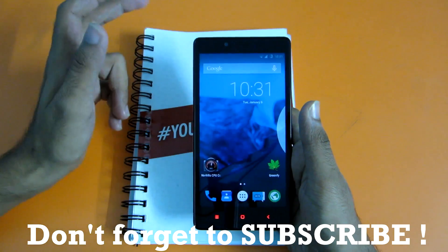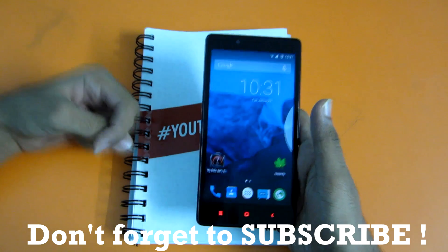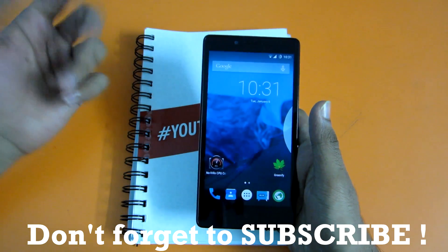So this is it for this video, guys. Thank you for watching, and don't forget to hit the like button if you liked this video, and subscribe if you haven't already. Thank you guys for watching.